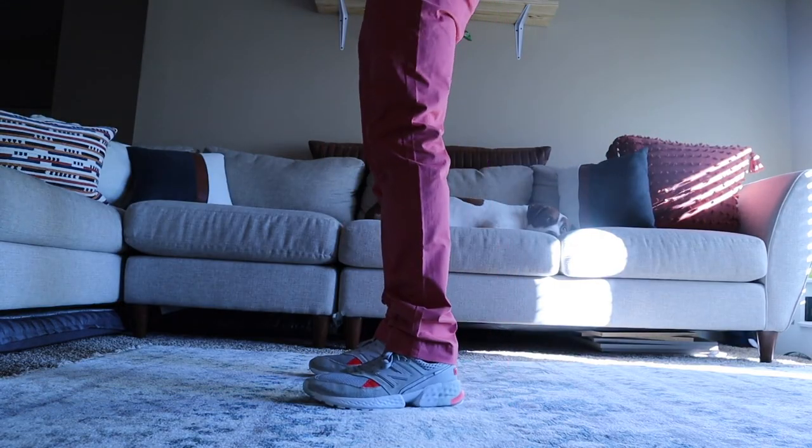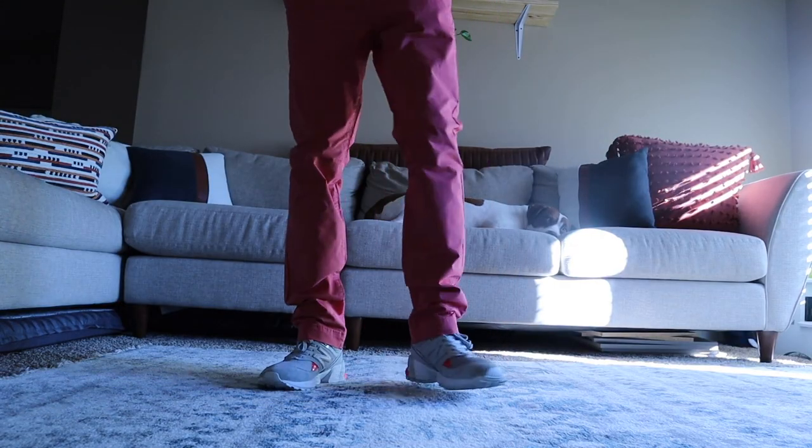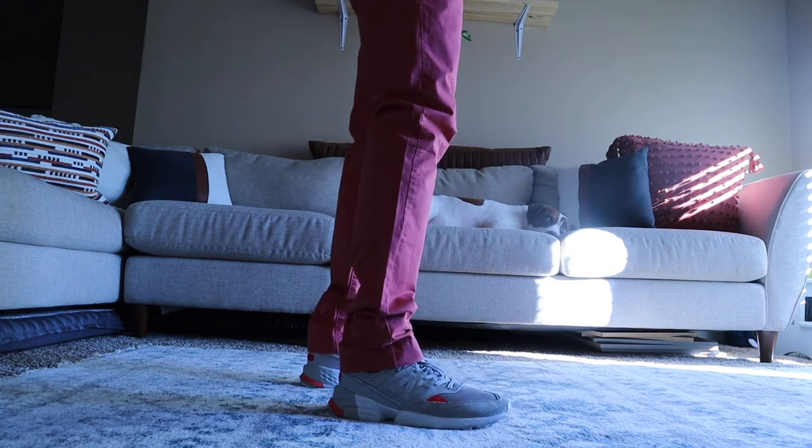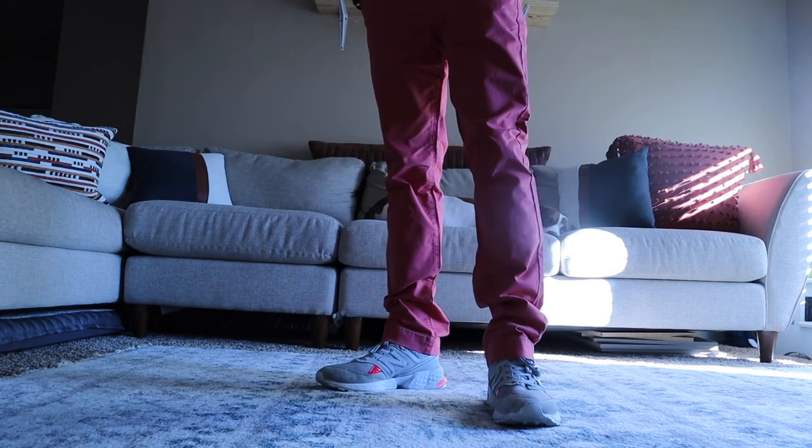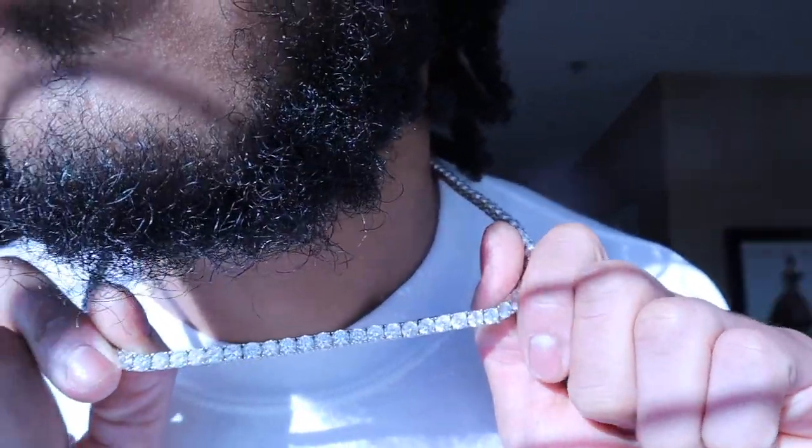For the pants, we're rocking some slim straight Goodfellow pants in a coral color, styled up with my New Balance 574 Sports. When it comes to accessories, I keep it simple — black shades, a skully on, and my diamond chain from Press. So you guys have seen the fit, you know what I'm rocking.